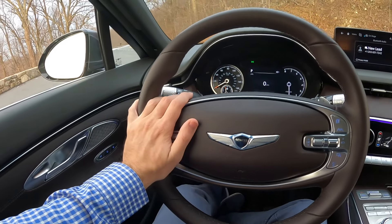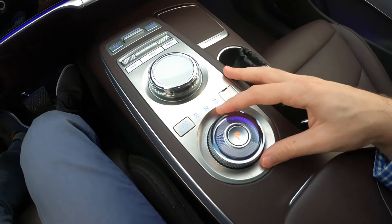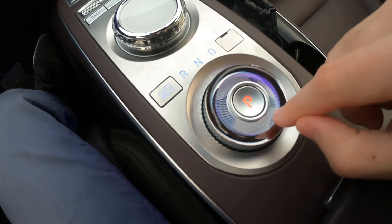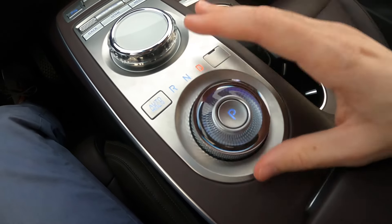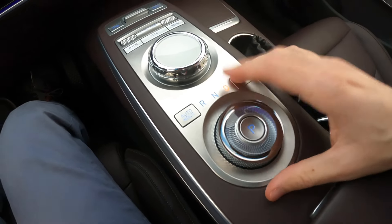Now let's take this out on the road. A cool aspect is this neat rotary dial shifter — it actually has a glass interface, and it's really cool to look inside. It changes colors too depending on whether you're in reverse, neutral, or drive. So there are some cool little design aspects there.